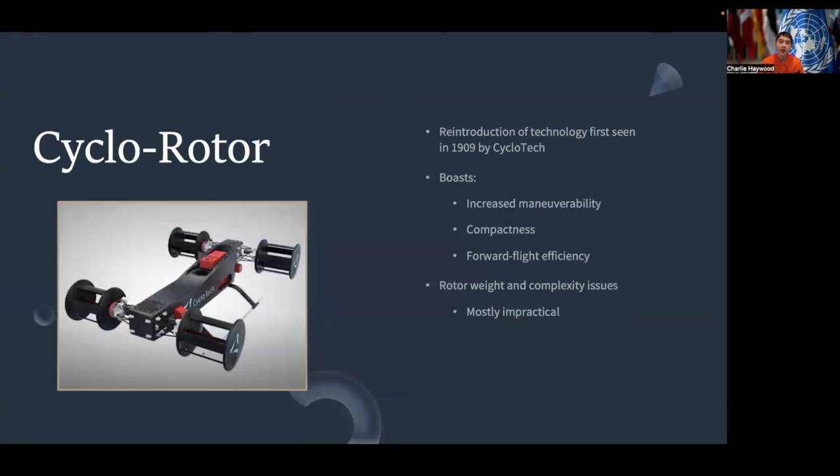There is also cyclo-rotor technology, which is a reintroduction of technology first seen in 1909 by a company named Cyclotech. This cyclo-rotor technology boasts increased maneuverability, compactness, as well as more forward flight efficiency. However, one of the biggest problems is the rotor weight and potential complexity issues due to its unique design, making it mostly impractical. Cyclotech is making many innovations in cyclo-rotor and eVTOL technology, which can potentially make this a viable means of propulsion for the future of the eVTOL industry.